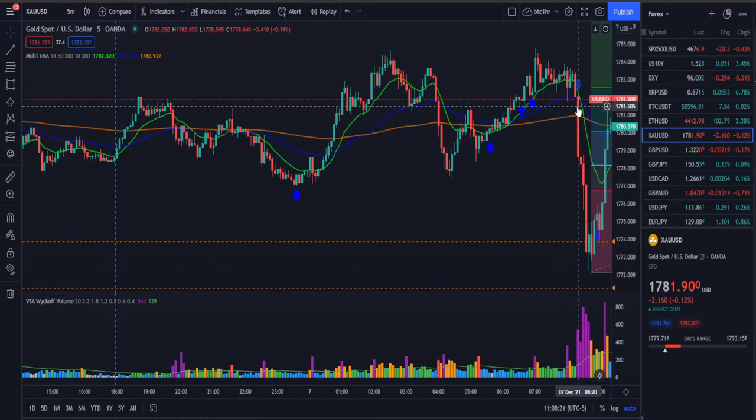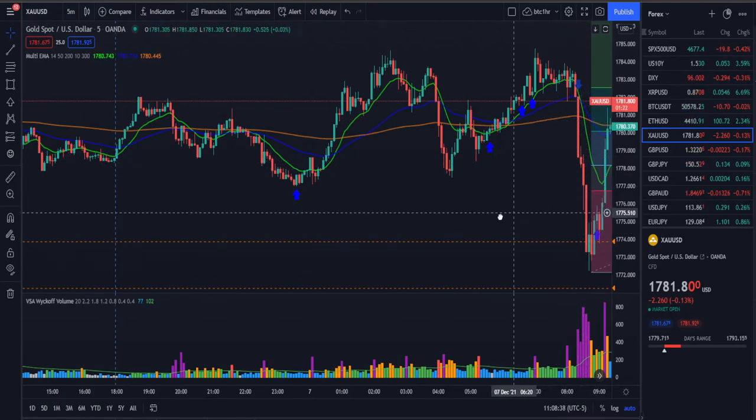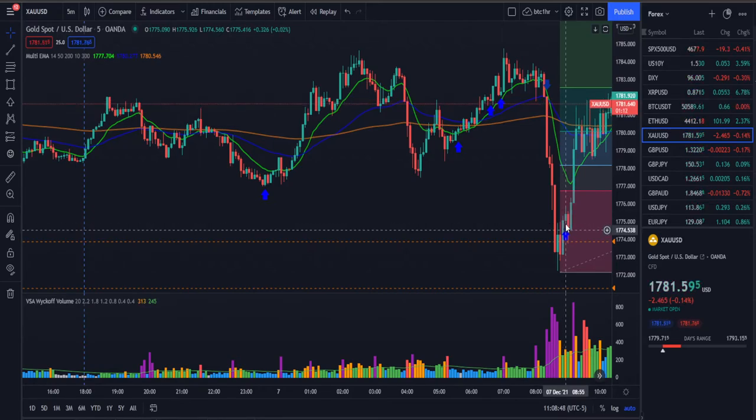We got filled a little late — as soon as this candle closed, the next one just shot down, so I got filled right here once I hit the sell order. We took the position all the way down and exited on this candle. That was about a 25-minute trade.